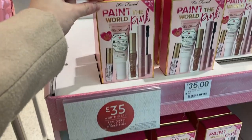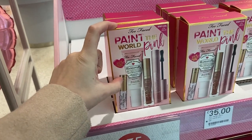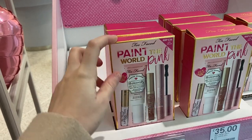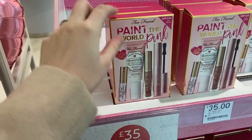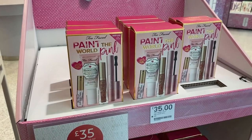They've got this Too Faced deal on for £35, worth £79. You get the primer, lip injection, liquid lipstick and the full-size Better Than Sex mascara. That mascara is really good — that's a really good Christmas present idea.